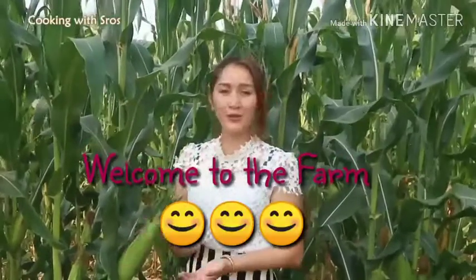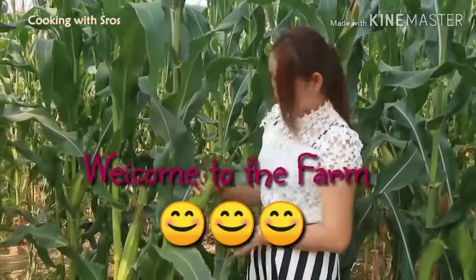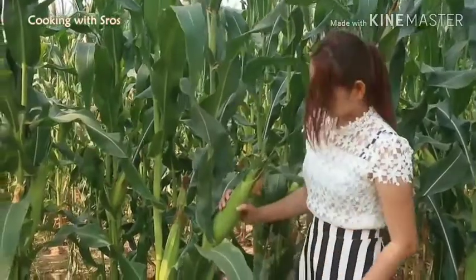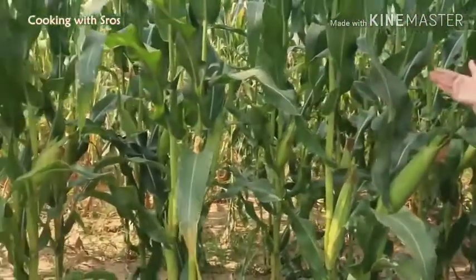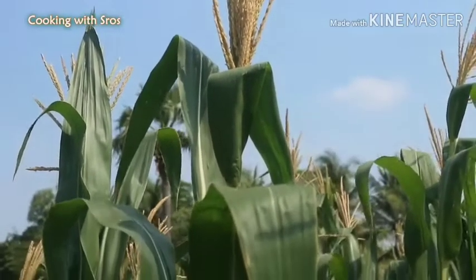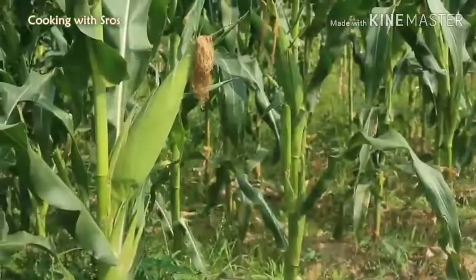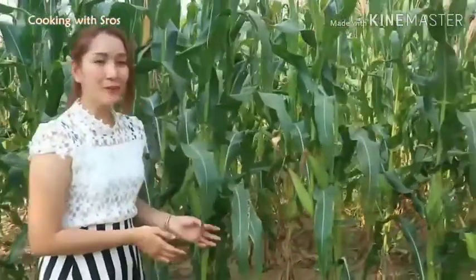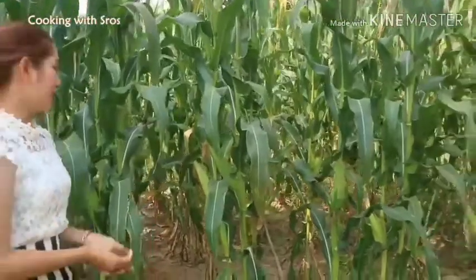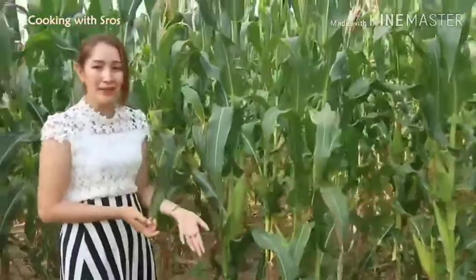Hi everyone! Today I would like to take you to my aunt's corn farm. It looks so good. You can see around the farm first. Today I just came back from Pagoda because today is New Year's Day, and I'm going to pick some corn in order to make corn dessert.